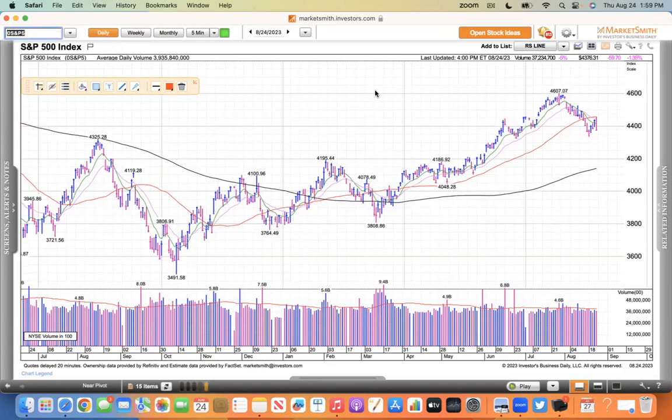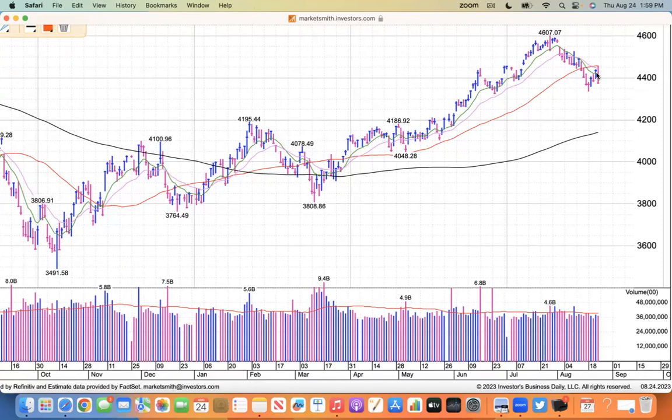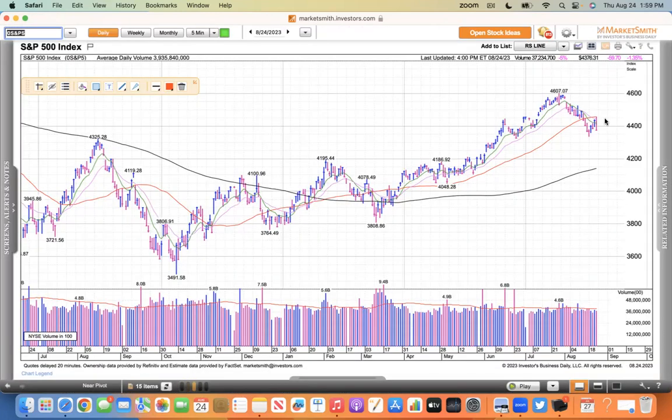The S&P 500 did have a follow-through day on Wednesday. Today it looked like it was going to rally above its 50 simple moving average this morning, but it got rejected and closed at the low of the day. They had similar closes to the Nasdaq last week - inverted hammer candles closing at the low. Today's is a bearish engulfing candle. But if Powell sounds a little sanguine tomorrow, we could have a relief rally.